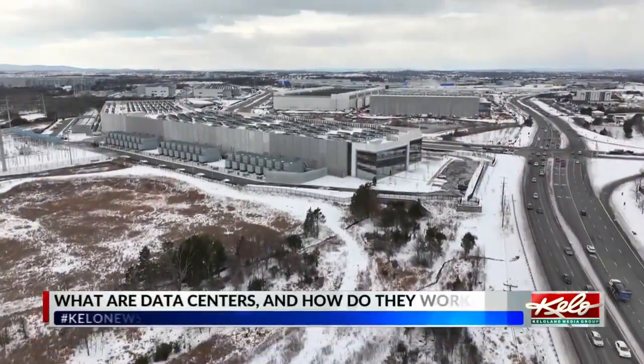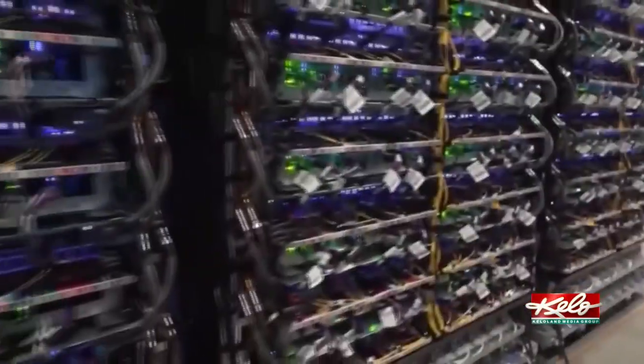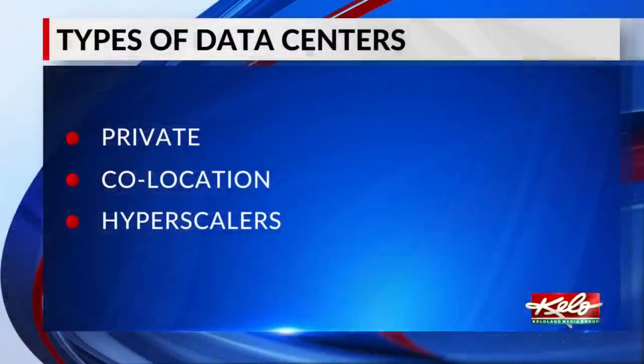Data centers contain servers that can do anything from basic computer tasks to what Dakota State University Chief Technology Officer Brent Van Artsen calls high-end AI workloads. He says there are three main types of data centers: private facilities that are company-specific, co-location data centers where people can rent out space, and hyperscalers, which are designed to meet the needs of thousands of people.